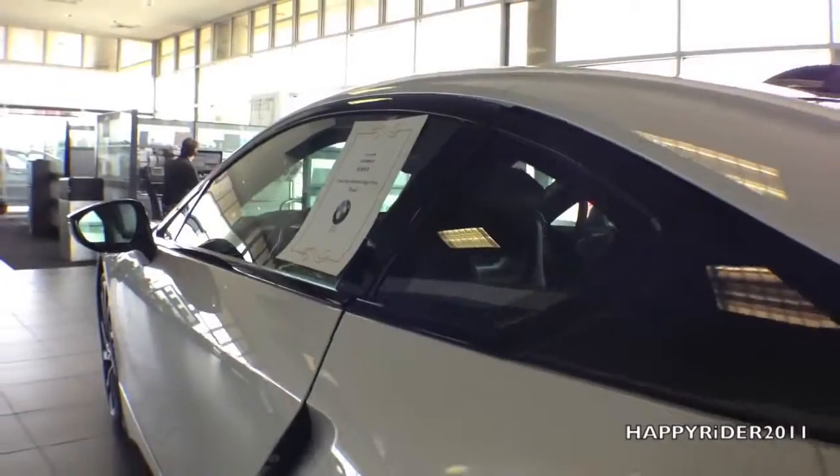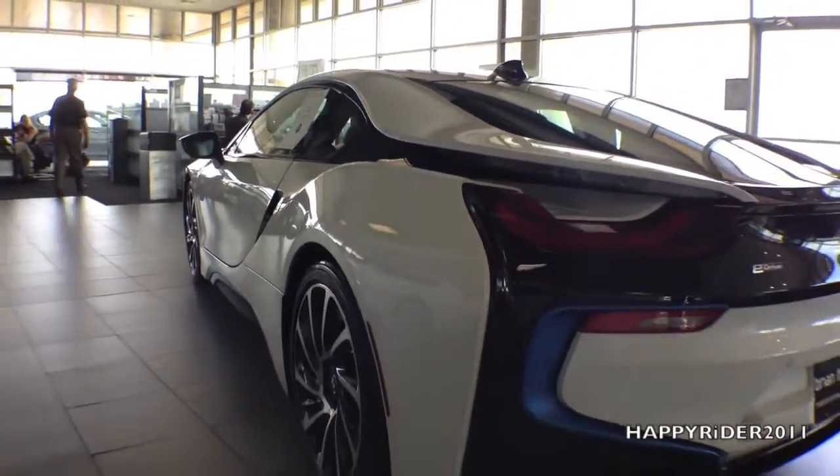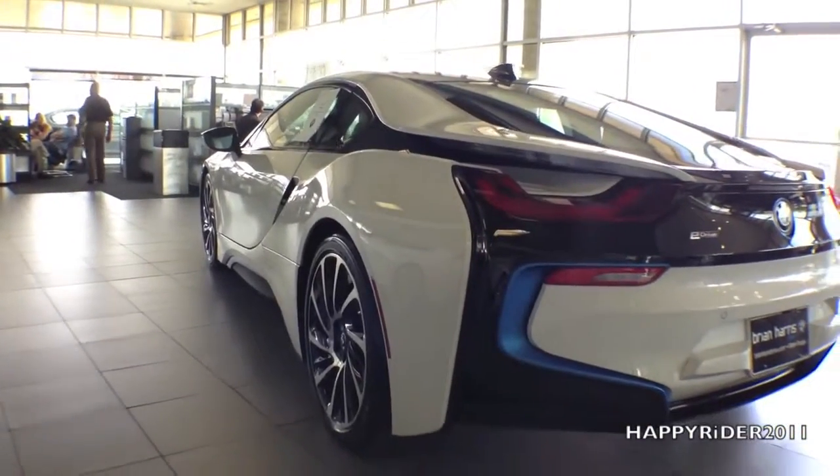Quoted by BMW, the BMW i8 is no ordinary sport car. It is an icon of progress, an extraordinary evolution of the ultimate driving machine.